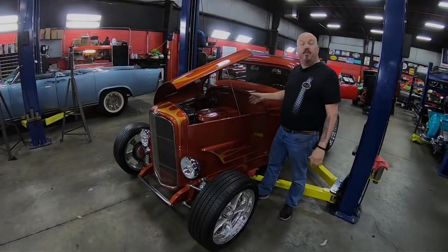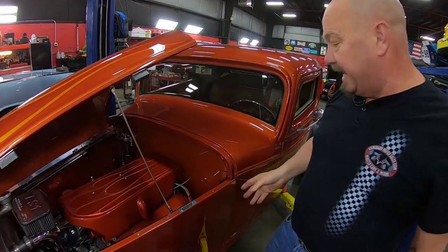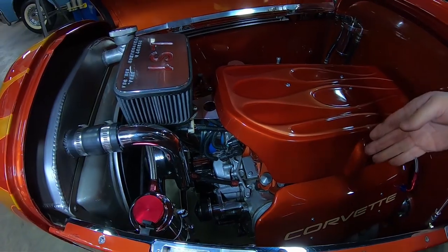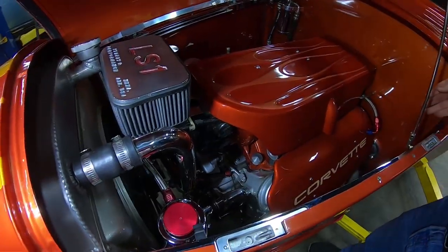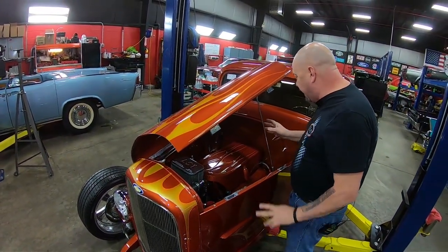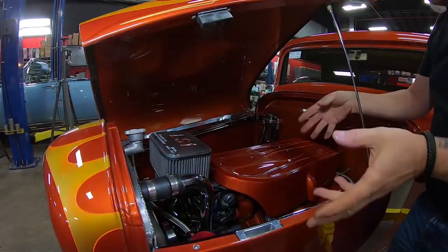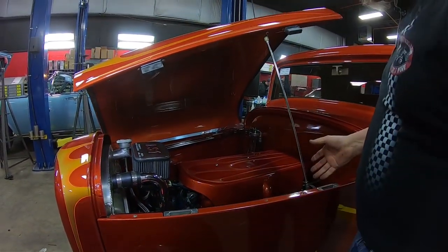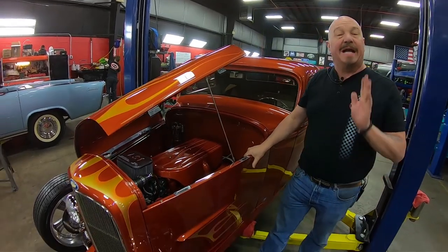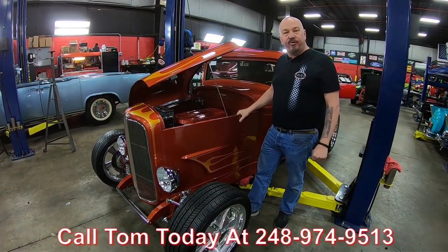We've got LS power under the hood — this thing drives out awesome. The covers all look great; they did a beautiful job fitting it in here. The air conditioning is mounted down underneath. It is manual steering, but this thing's light in the front with the rack — you don't even notice it's manual. Everything about it is amazing. You can open the hood either way, left or right, or take this hood right off and show off your LS power. This car will win awards wherever you go. You can drive it anywhere — it's a blast. Call us at 248-974-9513 and let Vanguard Motor Sales put this street rod in your driveway.